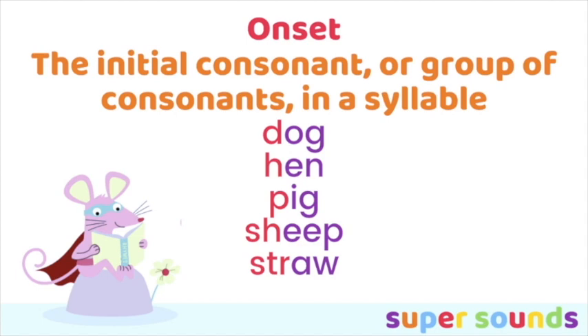The onset is the initial consonant or group of consonants in a syllable. Here are five one-syllable words: dog, hen, pig, sheep, straw. In dog, the d is the onset and 'og' is the rhyme. In hen, h is the onset and 'en' is the rhyme. In pig, p is the onset and 'ig' is the rhyme. In sheep, 'sh' is the onset and 'eep' is the rhyme. In straw, 'str' is the onset and 'or' is the rhyme.